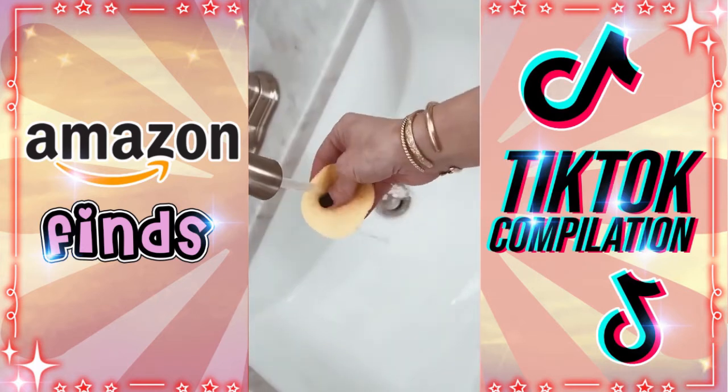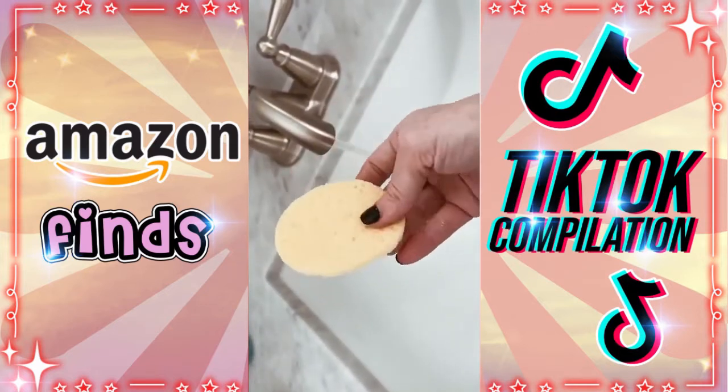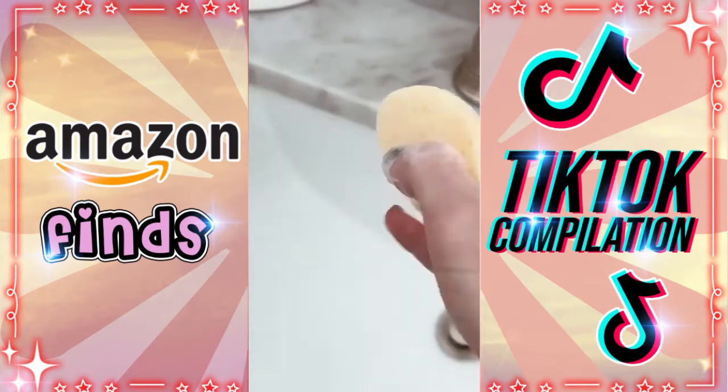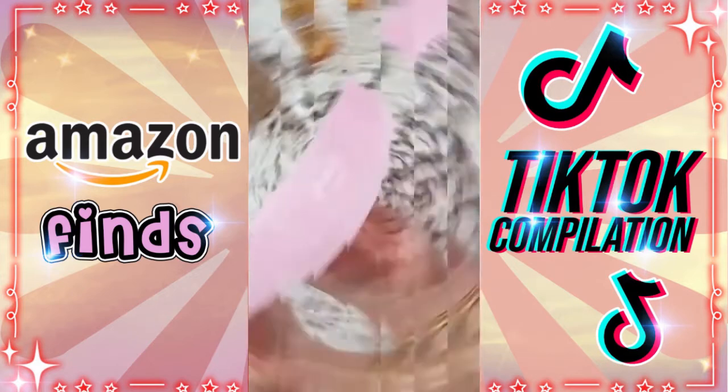These are compressed cellulose facial sponges made out of 100% natural cellulose fibers, free of any harsh chemicals or odors. They expand when you get them wet. Just do one pump of your favorite cleanser and they lather really well. They are climate pledge friendly, and when you're done you can wash it off, let it dry, and use it again.